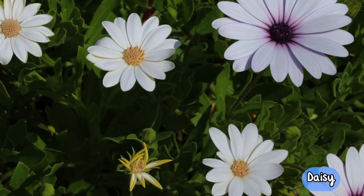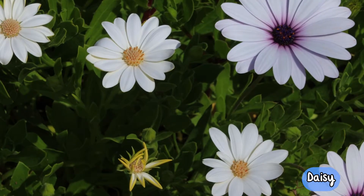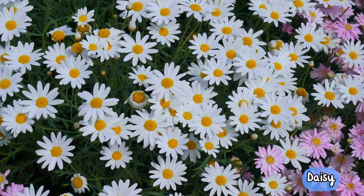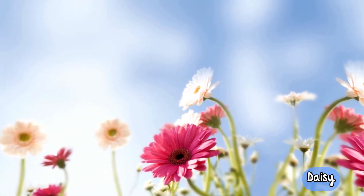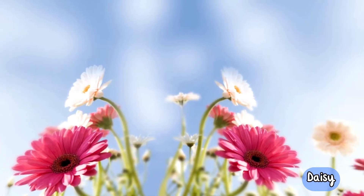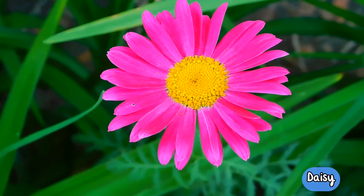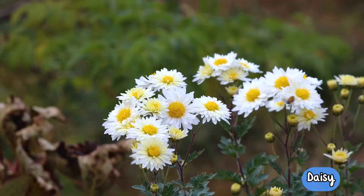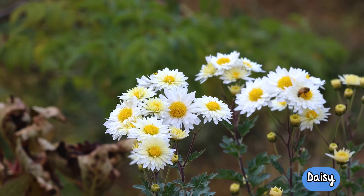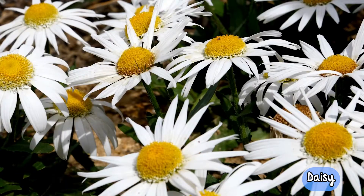Daisies. Daisies come in many shapes, sizes and colours. The most common daisies are white flowers with a yellow centre, but they also come in red, orange, pink and blue flower varieties with a multitude of different centre colours too. Surprisingly, the daisy is not just a single flower, but a group of tiny tube-shaped flowers called disc florets, which create the centre, surrounded by petal-shaped flowers called ray florets.